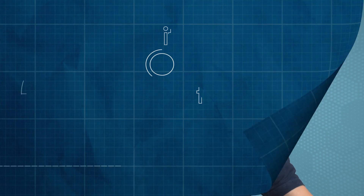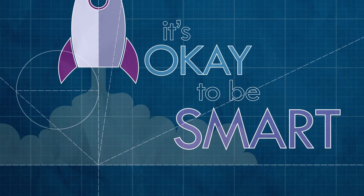There's one that's even bigger, but it's invisible, flying around in the sky. I promise I haven't lost my mind. Hey smart people, Joe here.